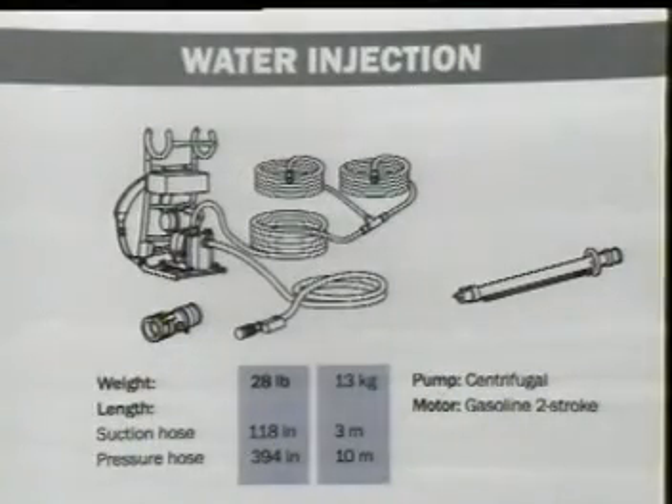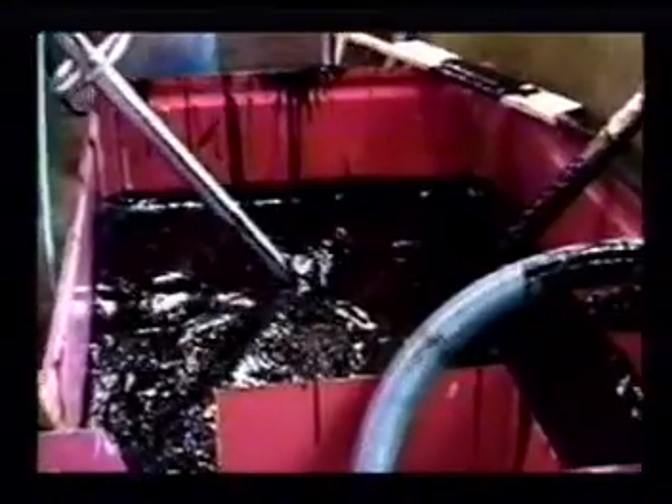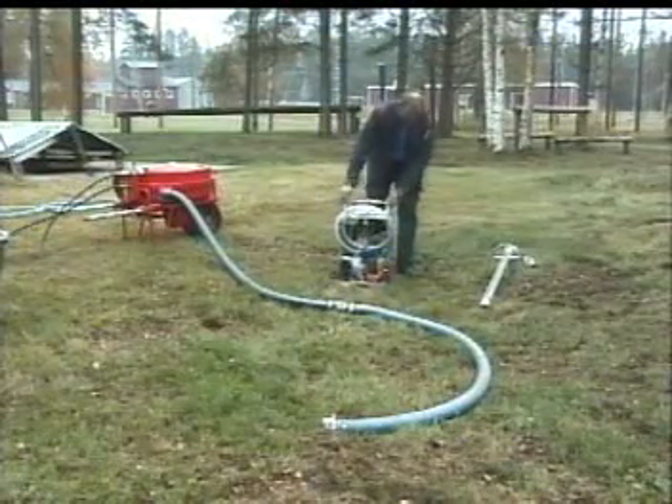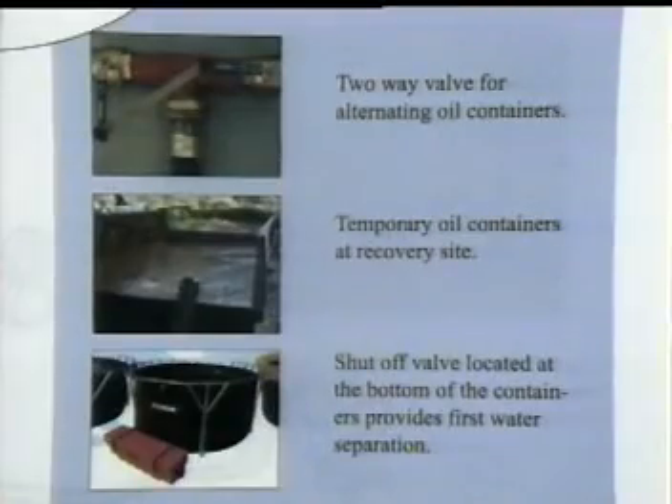Pumping extremely high viscous media is made easier by injecting water into the suction nozzle. The water reduces the friction between the oil and the hose. A small centrifugal pump mounted to a backpack is also one of the many accessories offered. Other accessories include a two-way valve for alternating oil containers, temporary oil containers with shut-off valves located at the bottom that provide first-stage water separation, along with many more accessories.